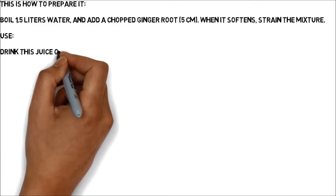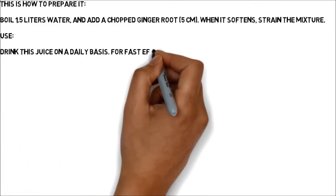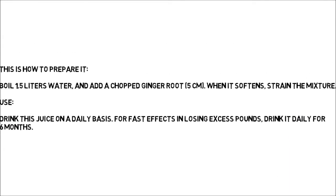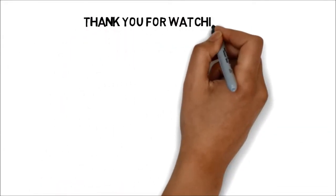Drink this juice on a daily basis. For fast effects and losing excess pounds, drink it daily for 6 months. Thank you for watching and have a nice day.